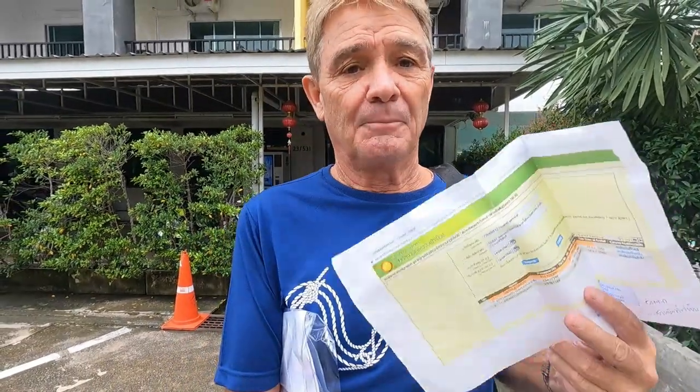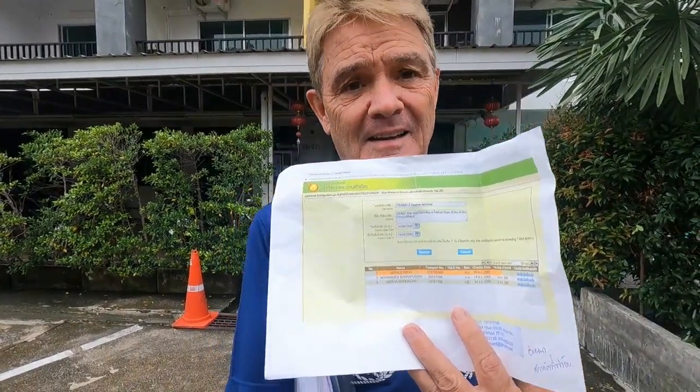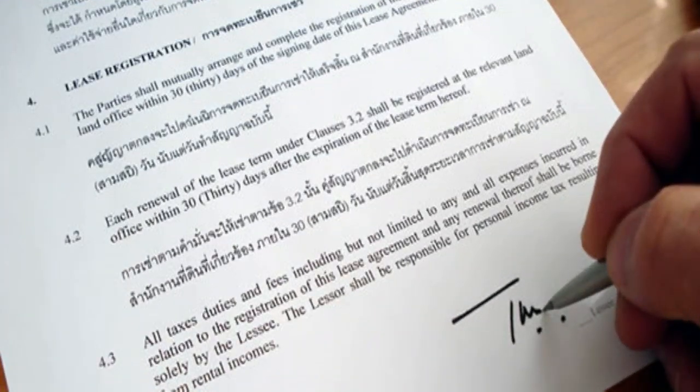Number one on the list was proving where I'm living - a lease from a condo or house. Unfortunately I'm not in a condo or house, I'm staying in a hotel. I'm hoping they'll accept that since they did for my 90-day report. So I've gone to hotel reception and they've printed out a letter saying that I'm staying here and I've booked for five more days. But if you're staying in a condo or house, you'll need to get your lease or a photocopy, as they'll want to keep that to prove where you're living.